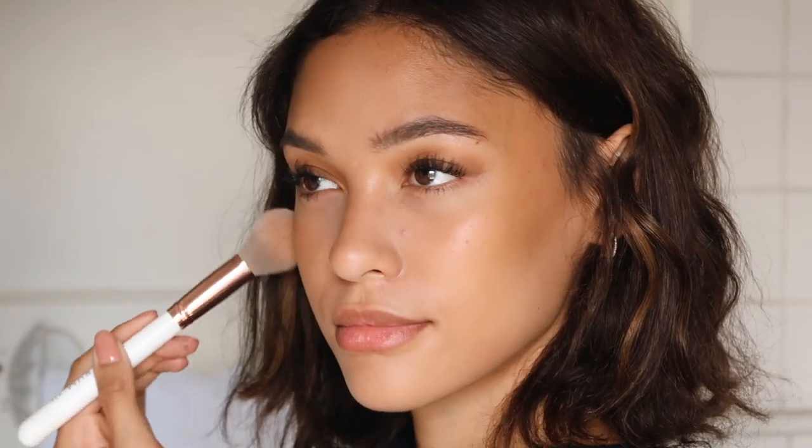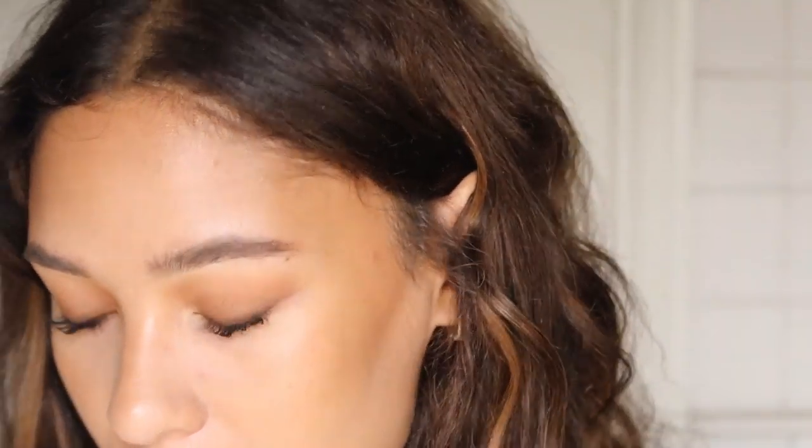I'm gonna bring this bronzer right onto my cheekbones so it kind of acts like a blush as well, because I've been really liking the blush bronze look. I've also been using this blush by Laura Mercier — it's in the shade Blaze. I actually use this on my lips sometimes as well, it's a very nice color. I'm going to layer it on top of my bronzer — not on the apples of my cheeks but more up here — for that sun-kissed vibe, like that perfect in-the-sun color.